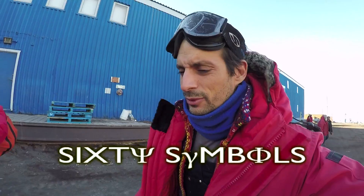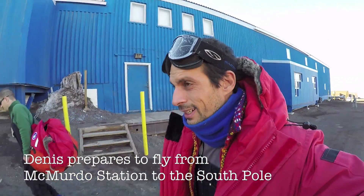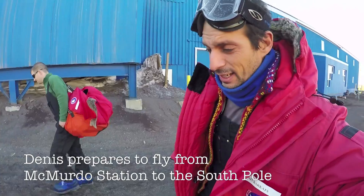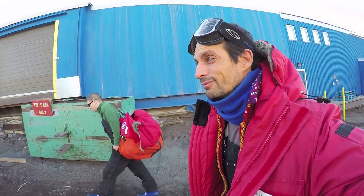Tuesday morning, December 1st. Normally at 9 a.m. we have the flights to South Pole from McMurdo, where we are here. But that's really normal — anything could happen.